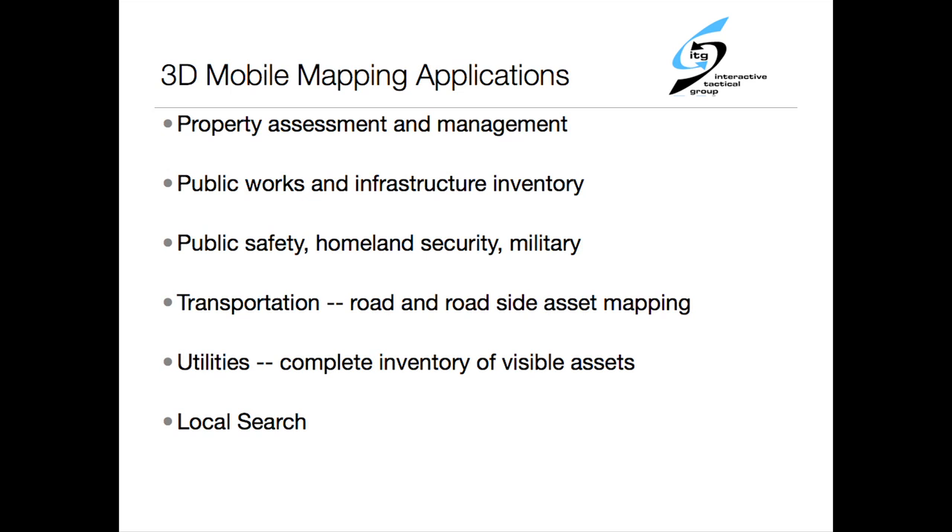Applications — we're still opening the lid on this, but there's property assessment, public works, infrastructure, public safety, homeland security, military, obviously. There's a lot of data about the built world here.